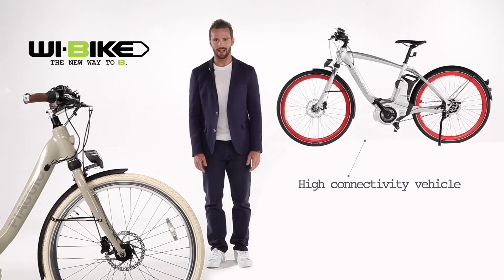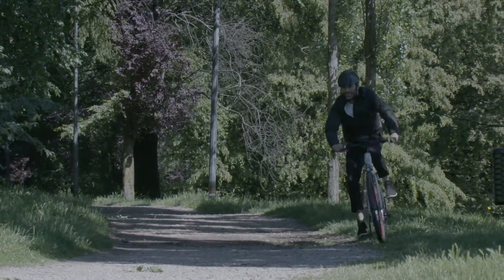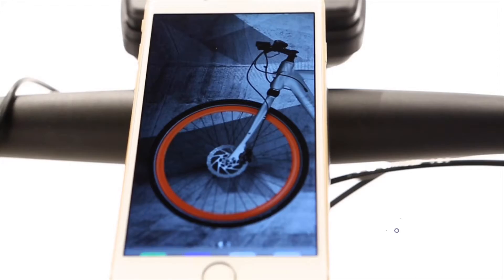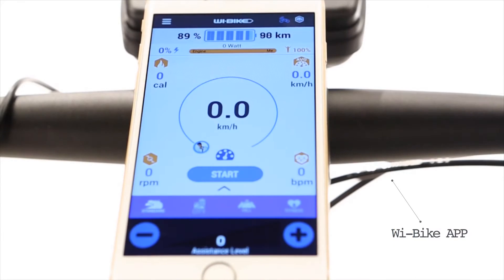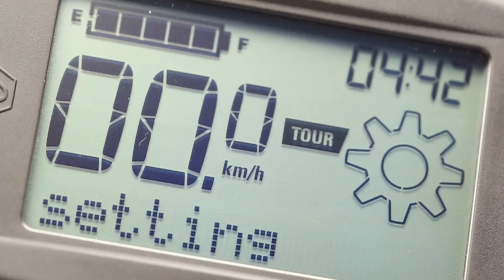WeBike is a high-connectivity vehicle, able to take care of our physical fitness. WeBike can be used in two modes: with a standard display, or with the WeBike app and our smartphone. The WeBike LCD is simple and intuitive. It lets you select three levels of engine assistance.